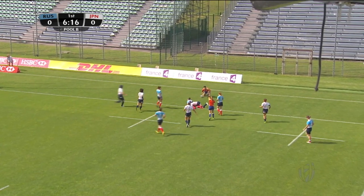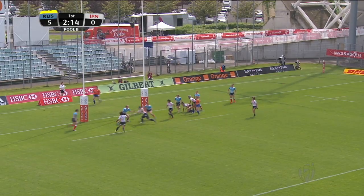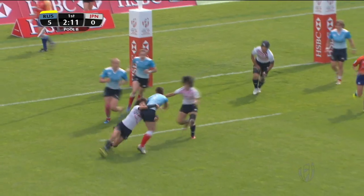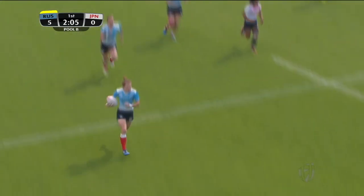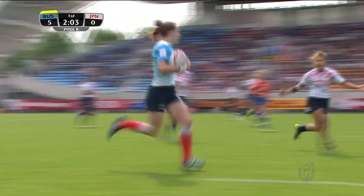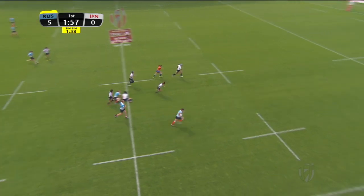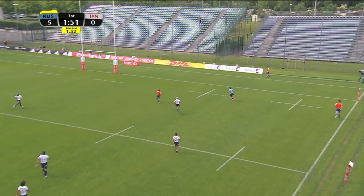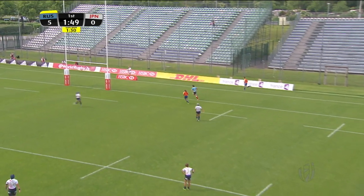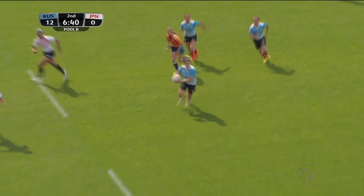Daria Lushina went for the line — but going for the line and getting over the line are two different things. The ball fumbled, and coming away with the ball is Russia. Suddenly six players for Russia on the counter-attack. The captain, Anna Mililasmova, gets the ball away, and sprinting away down the wing — it's Korobchuk! And Korobchuk has scored at the other end. Russia take a lead in Pool B by 12 points to nil.